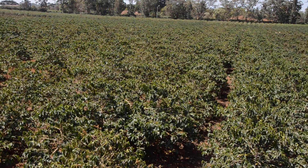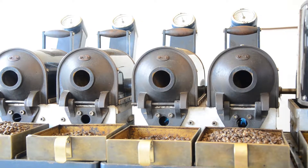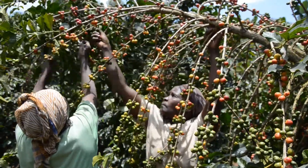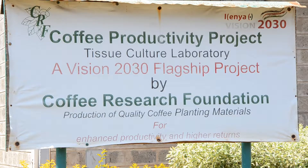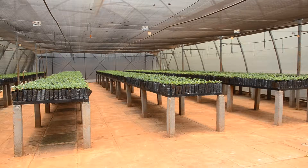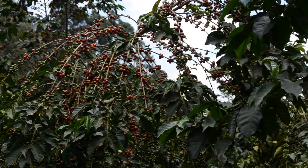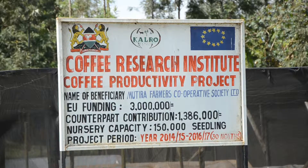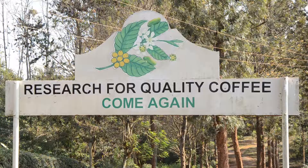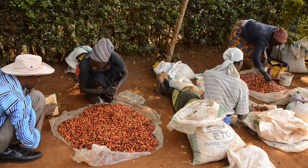Kenya coffee remains among the top coffees in the world market and is used extensively for blending coffees from other origins to improve their aroma and taste. The Coffee Productivity Project, otherwise known as CPP, was initiated with the aim of increasing the capacity for production of planting materials of Ruiru 11 and Batian coffee varieties. The project was financed by the European Union and the Kenya government and was implemented by the Coffee Research Institute, with the overall goal of improving productivity and reducing poverty in coffee-growing areas.